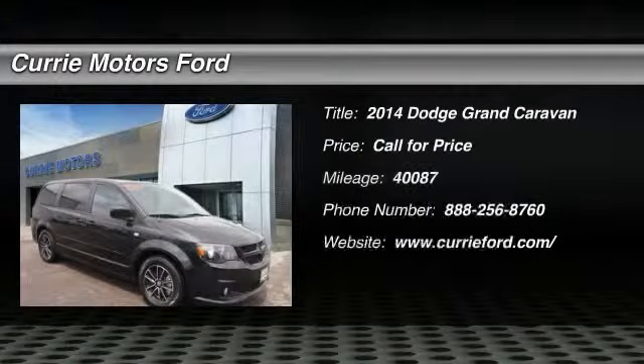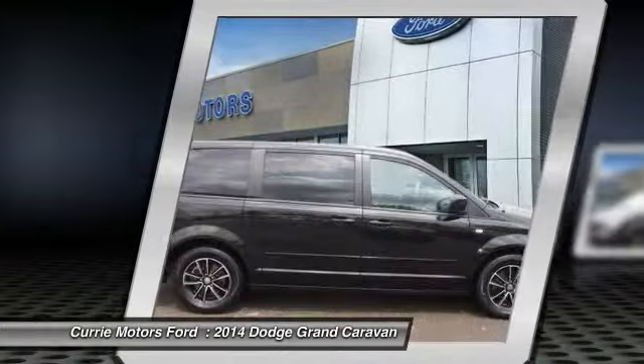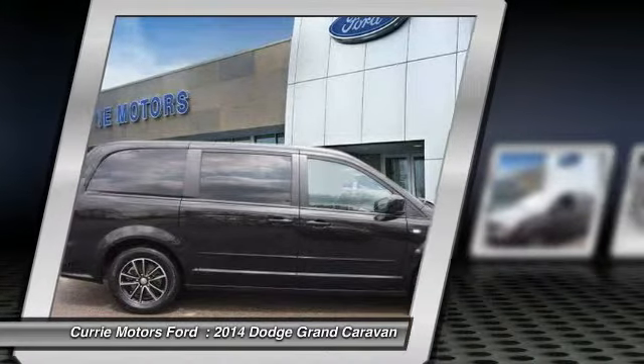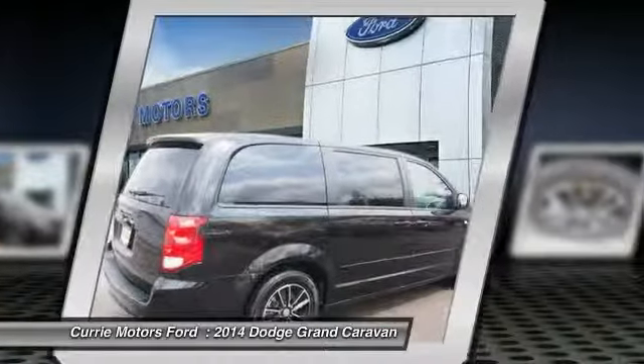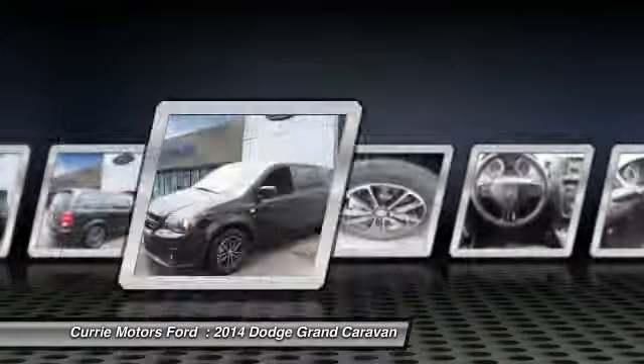The 2014 Dodge Grand Caravan. The Dodge Grand Caravan received the government's highest front and side crash rating of five stars. Its vast interior is widely praised, with an innovative seating arrangement, versatile cargo storage, and enough entertainment features to keep the kids entertained on road trips.